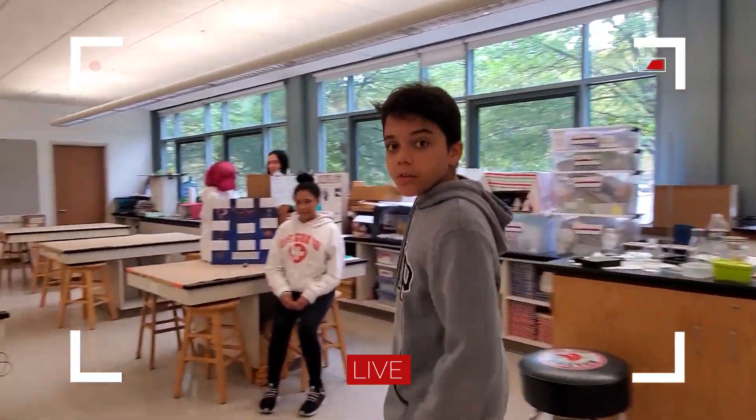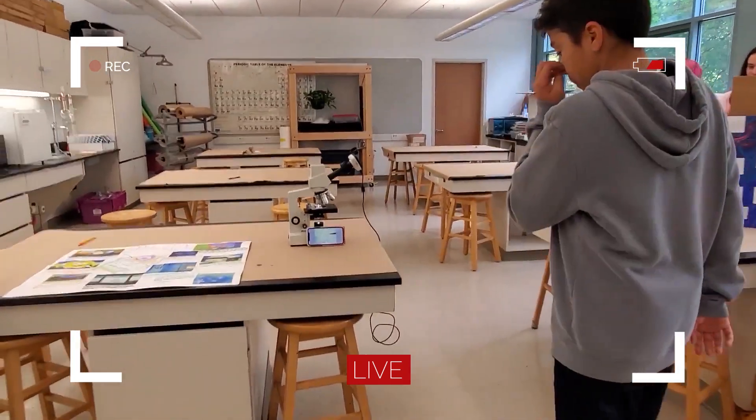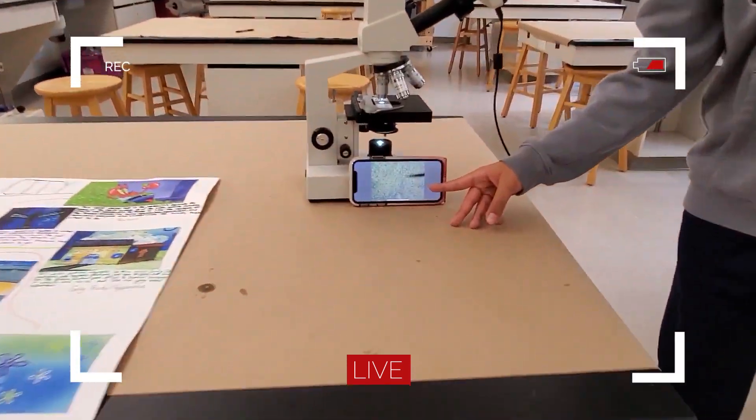Hey, welcome to our lab. Come and take a look at our cell city projects. Wow, it looks like a city.